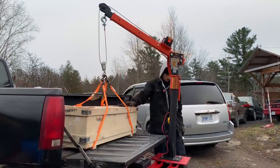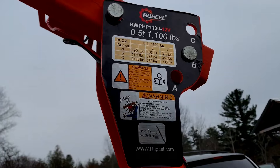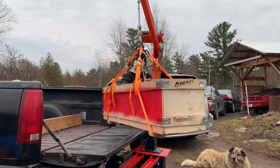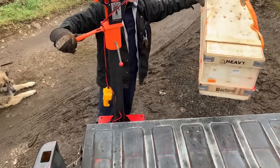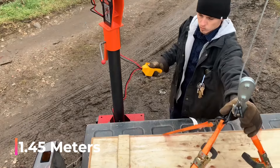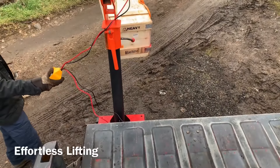Number one: Rugcel Davit Crane 2000. For heavy lifting needs, check out this crane. This compact crane attaches directly to your truck bed, allowing you to lift loads up to 499 kilograms without straining your back. Its boom rotates a full 360 degrees and is adjustable for heights up to 2.2 meters and in length up to 1.45 meters.